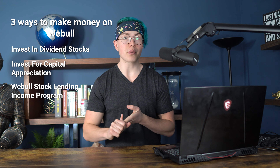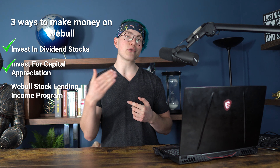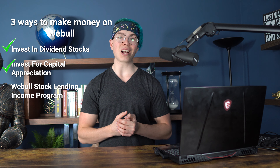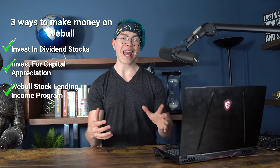So overall, how do you make money on Webull really breaks down into three main things. You can either invest in dividend stocks and get those dividend payments every three months, you could invest for capital appreciation — buy low, sell high — or you could participate in the stock lending income program where you lend out your stocks to different short sellers and receive interest in the process. The ability to make money in so many different ways is one of the things that makes Webull such an attractive platform to shorter-term traders.